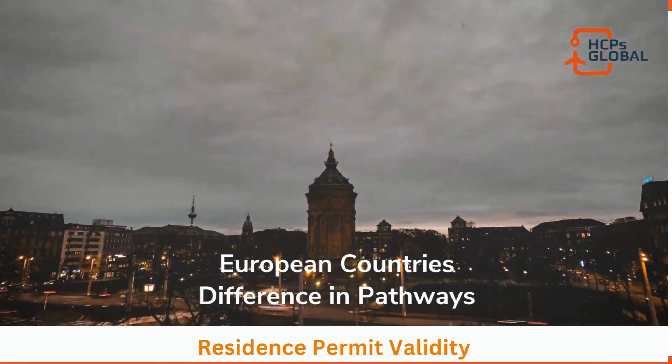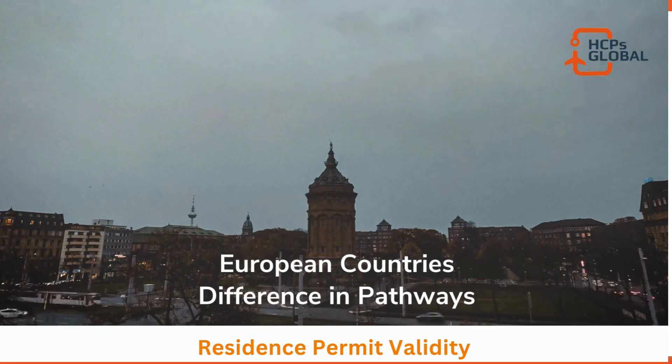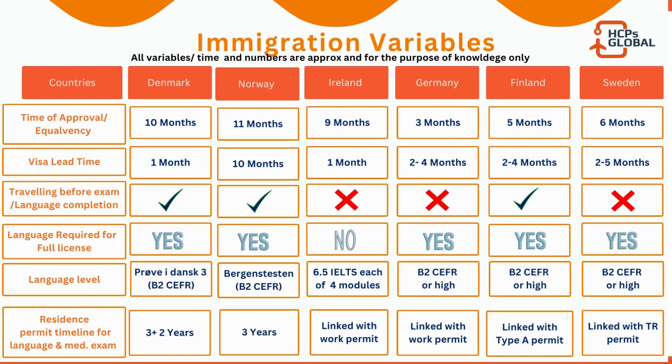For residency validity: Denmark gives three plus two years — an initial three years then an extension of two. Norway is three years and not extendable. Ireland's residency is linked with your work permit, same for Germany. For Finland, as mentioned, you need to be on a Type A permit to apply for your license — if you're not already in Finland as a doctor, you must pass the language exam. In practice, doctors there are typically on a spouse visa, working on a temporary license but holding a Type A permit.